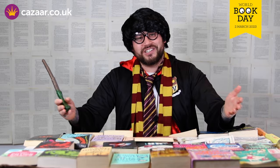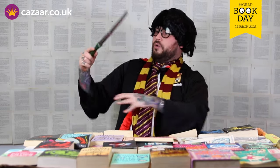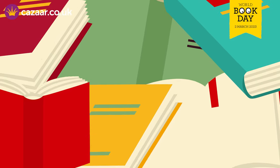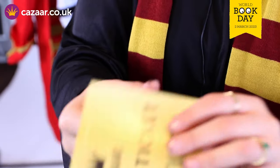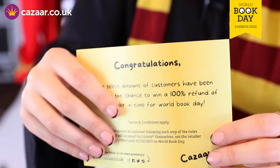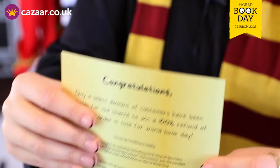Now I hope we've been able to help you. If you have any queries or questions you can write them in the comments. Don't forget if you find a golden ticket in your order, follow the instructions and you could win a full refund. Terms and conditions apply — see the website for full details.